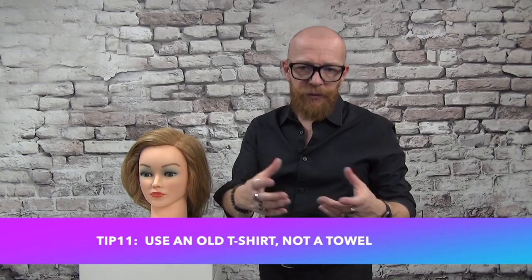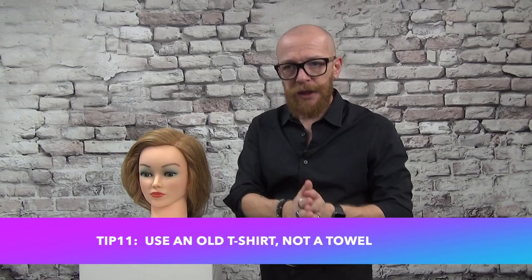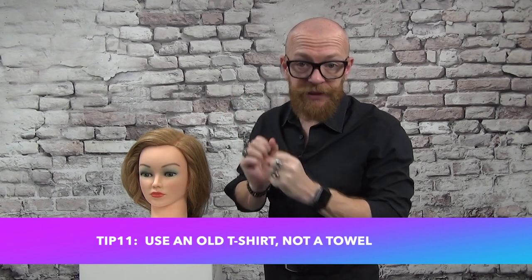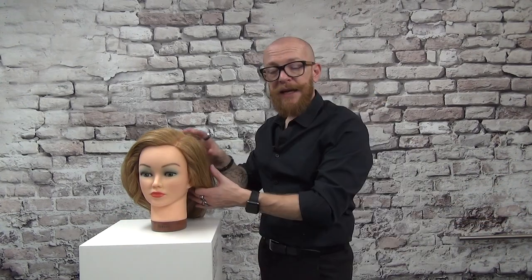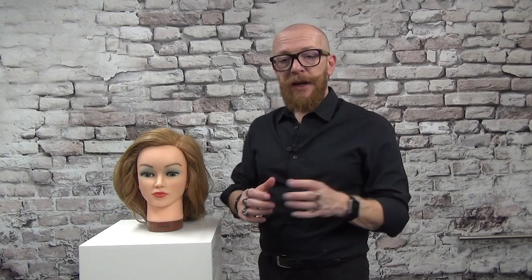Tip eleven is mainly for curly hair but also helps very dry or damaged hair. When you get out of the shower, don't aggressively rub your hair with a towel — wet hair is very delicate. Instead, use an old t-shirt to gently wrap your hair and let it soak up the water while you have breakfast or do your makeup. Your curls will be less frizzy and damaged hair will be much happier.